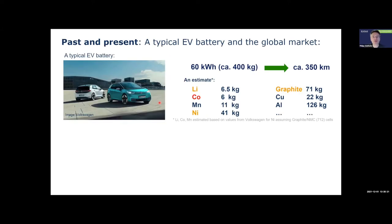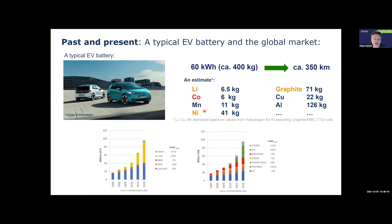Let's have a look at a typical battery for electric vehicles. We have around 60 kWh of battery capacity — that's the battery size — which brings roughly 350 km of driving range. If you estimate the content of elements in these batteries, you can see lithium at 6.5 kg, cobalt, manganese, nickel, graphite, copper, aluminum and so on. There's quite an amount of materials, and this raises questions on recycling and resources. I like the discussion today on what color lithium should have in the periodic table — for me it's orange, cobalt is red, and other elements are less critical.